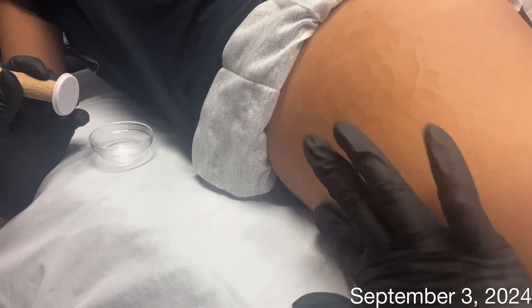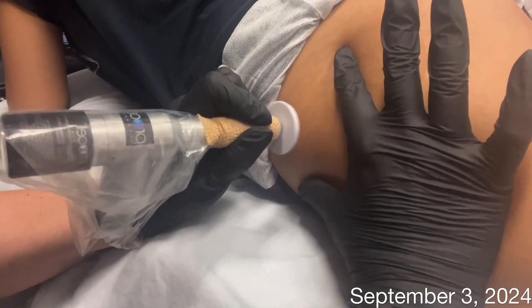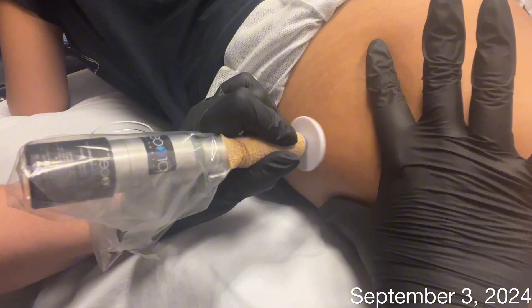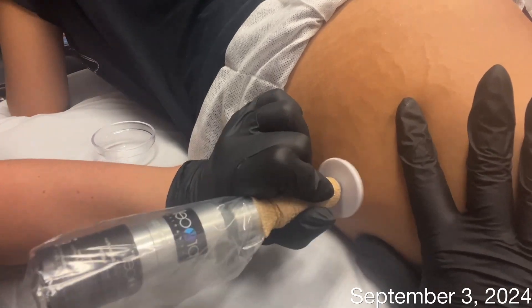Microchanneling creates tiny microchannels in the skin that allows for a mechanical breakdown of the existing scar tissue, and then creates a natural wound healing cascade which helps to remodel that scar tissue. The body responds by producing more collagen and elastin to repair that damaged area.